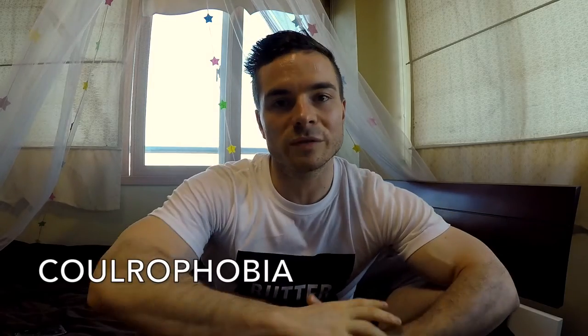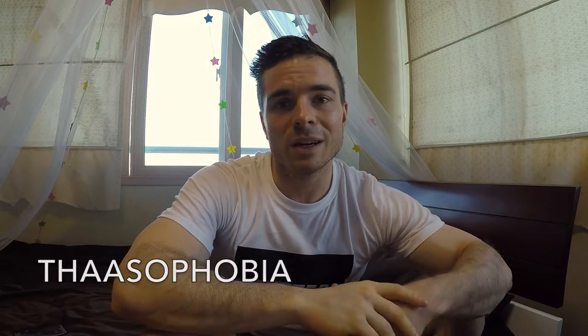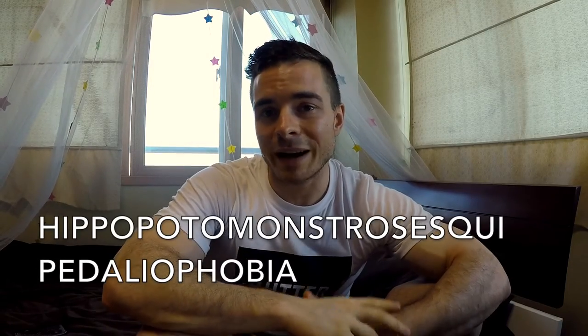Since all phobias end in 'phobia,' it's simply a matter of my students discovering what the meaning of the first part is in order to discover what the phobia is. And there are difficult ones such as coulrophobia, thalassophobia, or hippopotomonstrosesquipedaliophobia, which are difficult to determine the meaning of depending on how knowledgeable of Latin you are. They are clowns, sitting, and large words respectively, in case you were wondering.